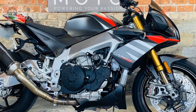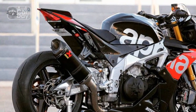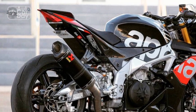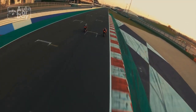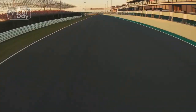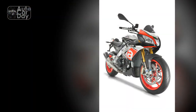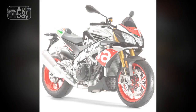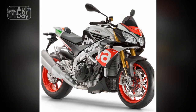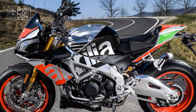4. Premium design: Italian craftsmanship is evident in the bike's sharp and aggressive design, premium materials, and meticulous attention to detail, making it visually stunning. 5. Top-tier brakes: Brembo brakes deliver exceptional stopping power, ensuring precise control during rapid deceleration. 6. Comfortable ergonomics: the riding position strikes a balance between sportiness and ergonomics, making it suitable for extended rides. 7. User-friendly TFT display: the intuitive TFT display provides essential information and can connect to your smartphone, enhancing the overall riding experience.